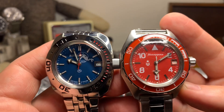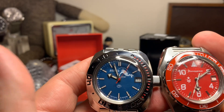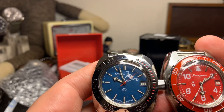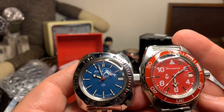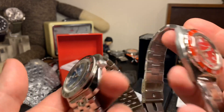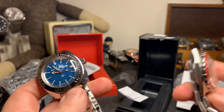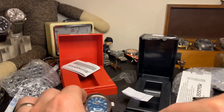So there you go — these are my two watches all the way from the Russian Federation. I'll be doing a review on these two watches very, very shortly, so stay tuned for that. And that's it for this time. Take care everyone and we'll see you next time.